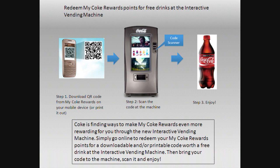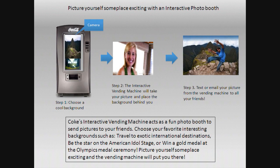This is also something pretty easy. You can scan your phone with your code and you will automatically get back your Coke reward points, and you can buy Coke with your points — so no money needed.